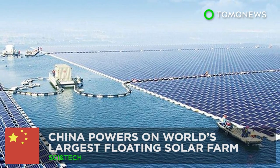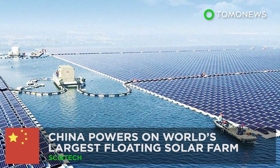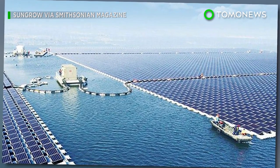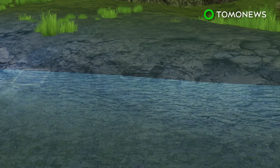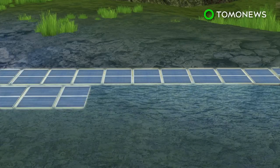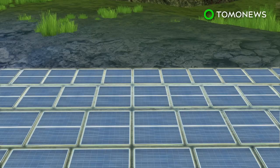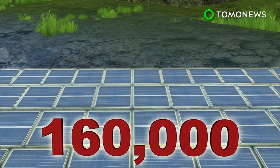China powers on the world's largest floating solar farm. China just flipped the on switch on their latest green energy project. A new floating solar farm constructed on a lake in Hunan City in central China is said to be the largest in the world, made up of 160,000 solar panels.